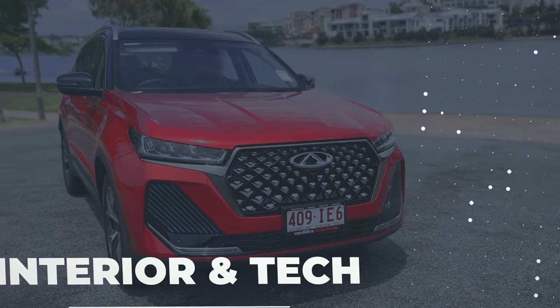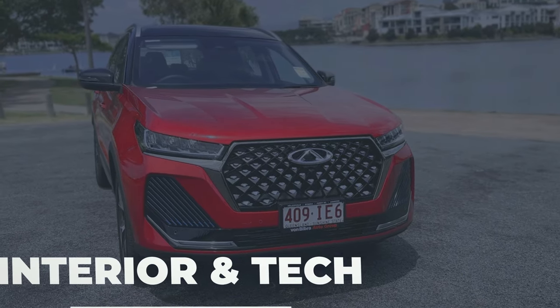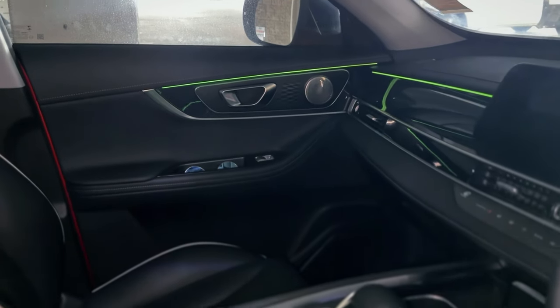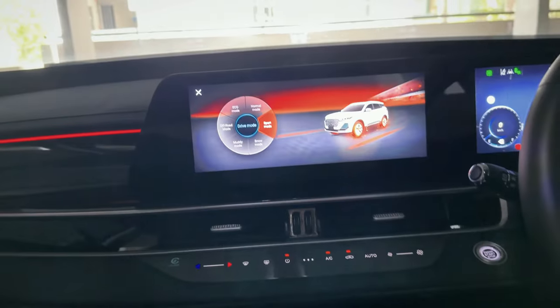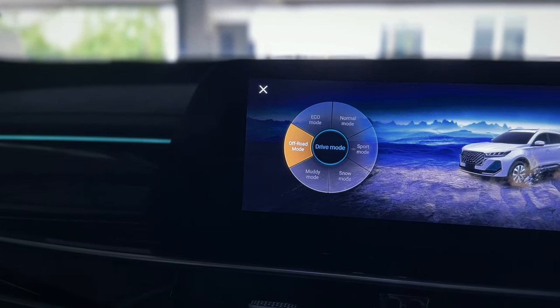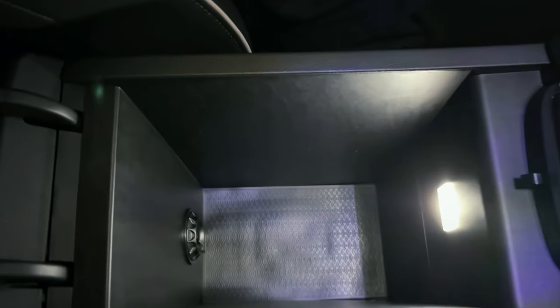Upon entering the car, we are welcomed by a surprisingly spacious and luxurious interior of soft-touch materials throughout. The car features multi-coloured ambient lighting with multiple colour options to reflect your mood and driving mode. The centre console is air-conditioned, which will keep your drinks cool on hot summer days.